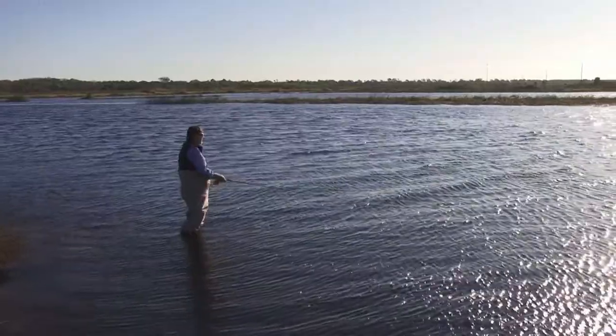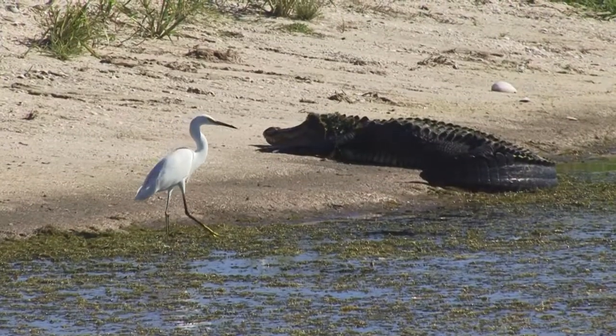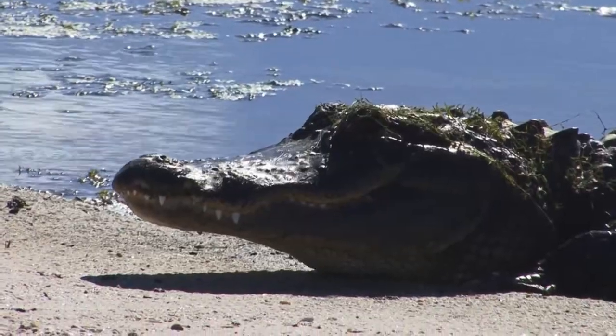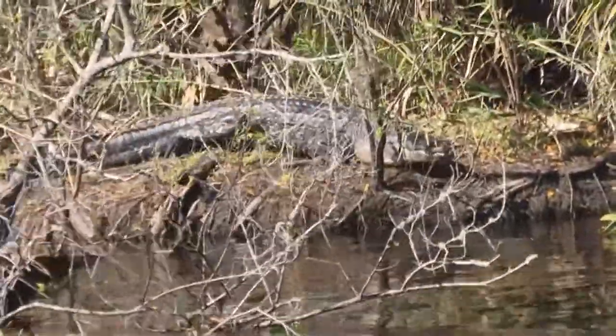We look for them between the first of January and the beginning of March. They'll be here a little after the first of March, but you won't see us waiting out here then, because by then we'll be sharing these waters with reptiles twice our size. By the first of March it's spring and the water is warming up.